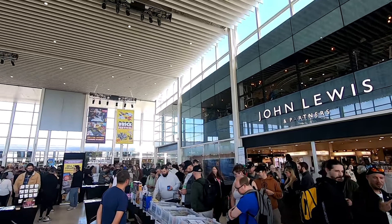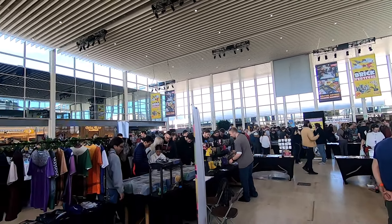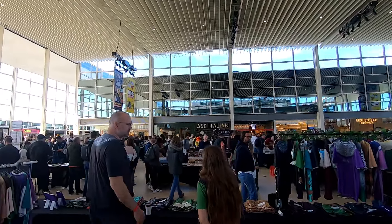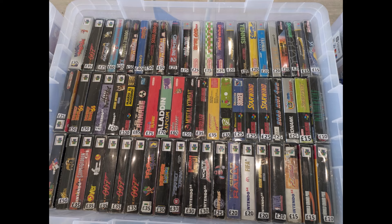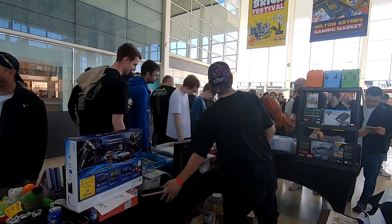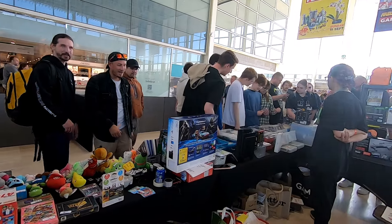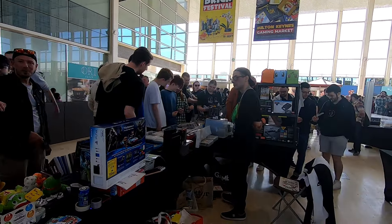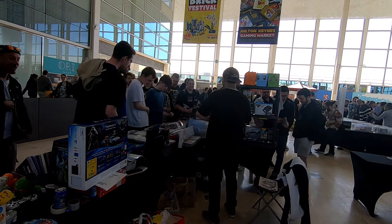The Milton Keynes gaming market took place in the Center MK, which is a shopping center — quite unusual for a retro game show. Normally they are within a sports hall or a gym, but it worked out really well. A lot of people could see it from the outside and wanted a piece of it, so you could buy a ticket on the door and it got really, really busy.